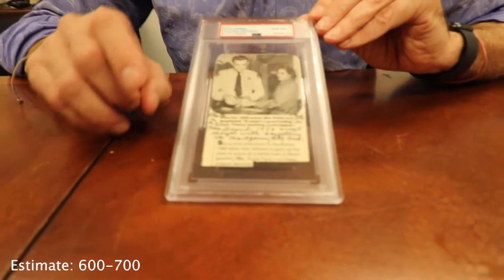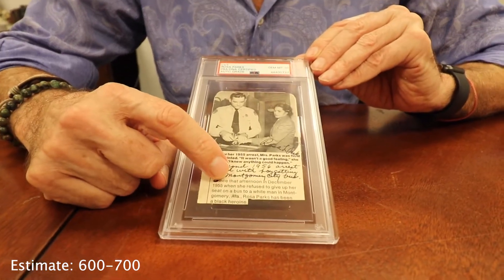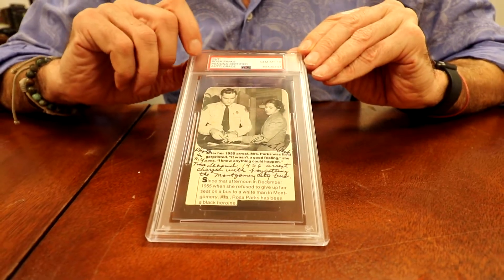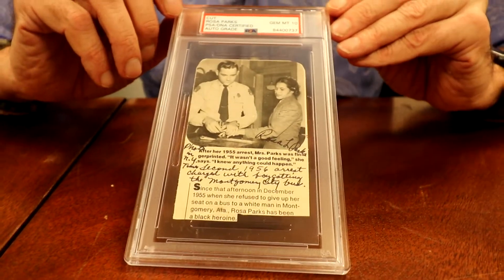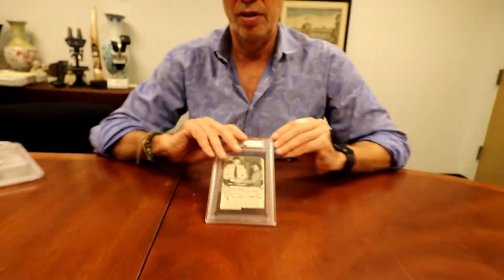Another civil rights item: Rosa Parks talking about the Montgomery bus boycott. This one has the magic number — Gem Mint 10. You really don't see that too often on this kind of material. Very unusual.